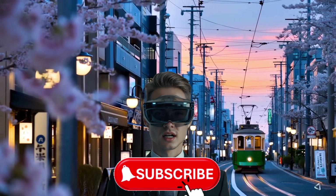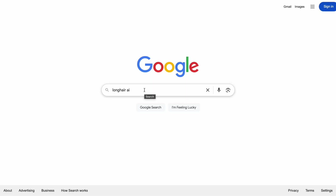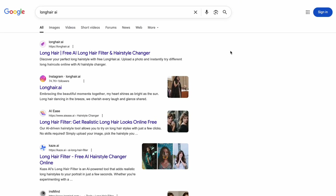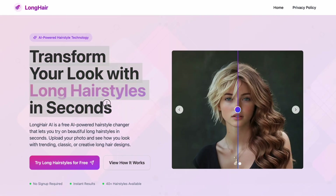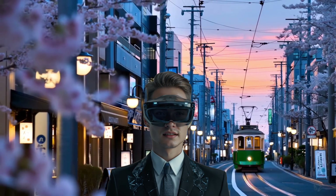And that's it. I've just shown you an awesome AI tool that lets you try out tons of different hairstyles — easily, quickly, and completely free. Go ahead, check it out and give it a try. I'm sure you're going to love it. If you found this video helpful, don't forget to hit like and share it so more people can discover my channel. Thanks for watching, and I'll see you in the next one.